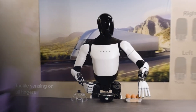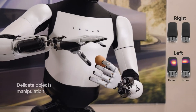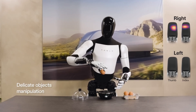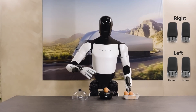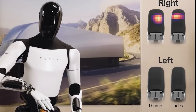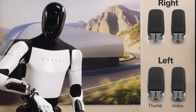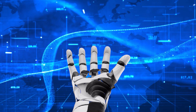Let's zoom in on a key feature that sets Optimus Gen 2 apart — its hands. Built for precision with 11 degrees of freedom, these hands can perform delicate tasks like picking up items or using tools. What's more, they're equipped with sensors that can detect touch, pressure, temperature, humidity, and vibrations — a level of sensitivity that brings a human-like touch to robotics.